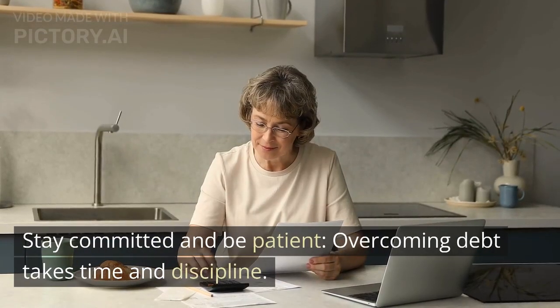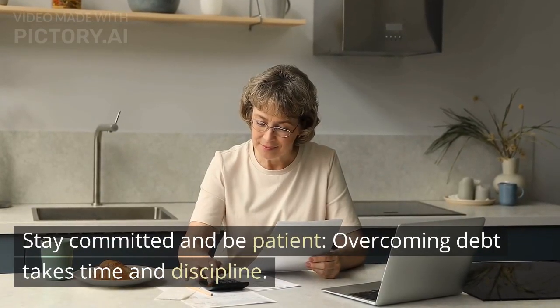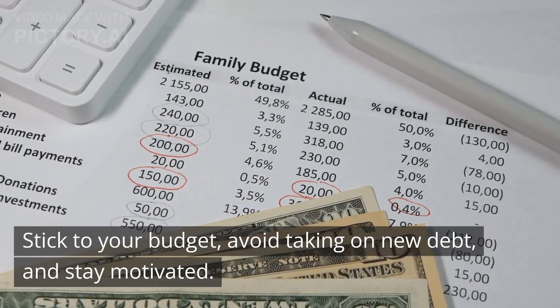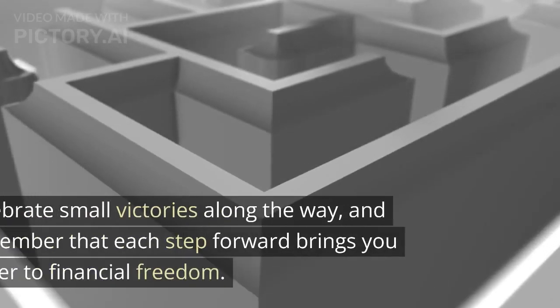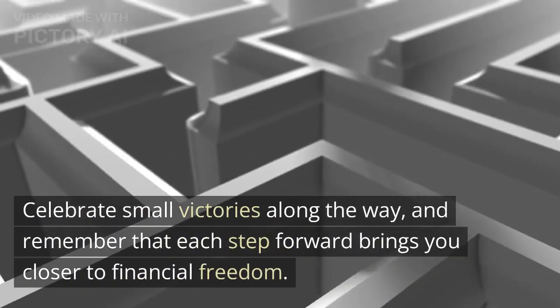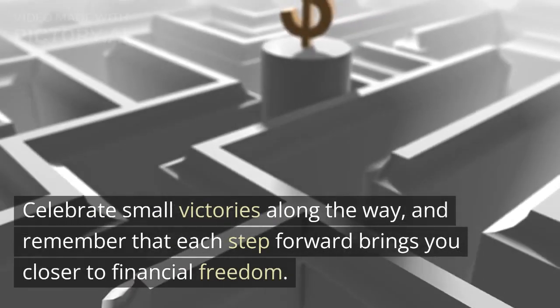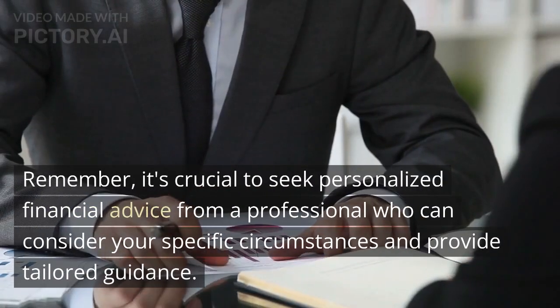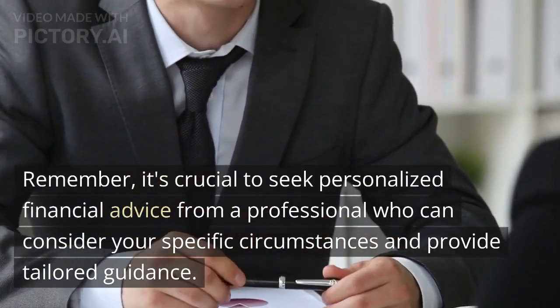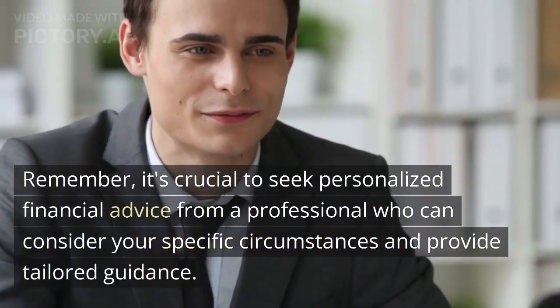Stay committed and be patient. Overcoming debt takes time and discipline. Stick to your budget, avoid taking on new debt, and stay motivated. Celebrate small victories along the way, and remember that each step forward brings you closer to financial freedom. Remember, it's crucial to seek personalized financial advice from a professional who can consider your specific circumstances and provide tailored guidance.